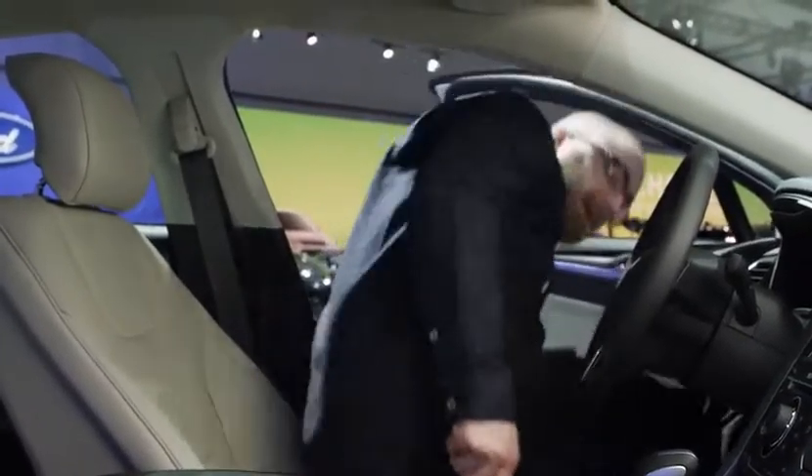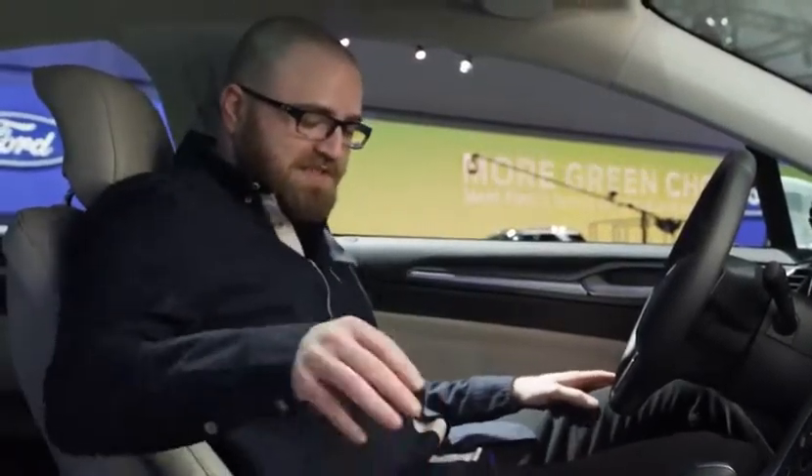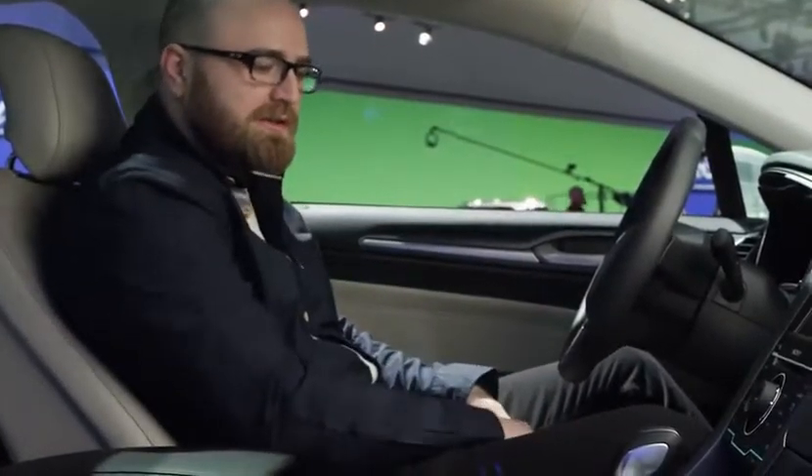So this is it — the cockpit, the captain's spot. Push button start. We got a 12-speaker Sony stereo in here, got the big touchscreen of course. You can add your phone, you got your Bluetooth hookup. A lot of the controls have migrated to the touch interface. Overall, I think this thing is outfitted very well with the technology features that I'd be looking for in a vehicle.